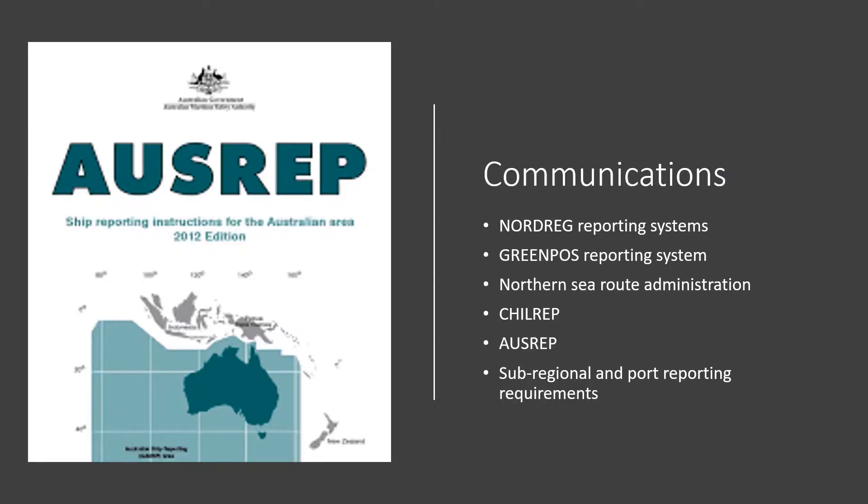Reporting systems are in place extensively in both the Arctic and Antarctic regions. Reference should be made to specific regional reporting systems: the Canadian Arctic is covered by the Nordreg reporting system, the Greenland Arctic by the Green Post reporting system, the Russian Arctic by the Northern Sea Route Administration, the Chilean Antarctic by CHILREP, and the Australian Antarctic by OSREP, along with sub-regional and port reporting requirements.